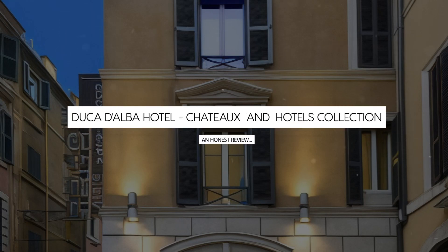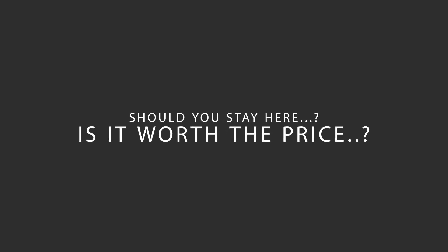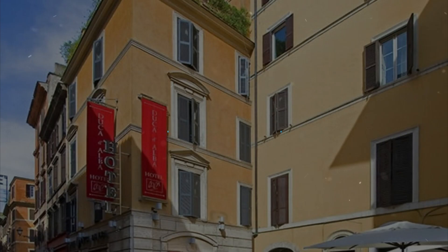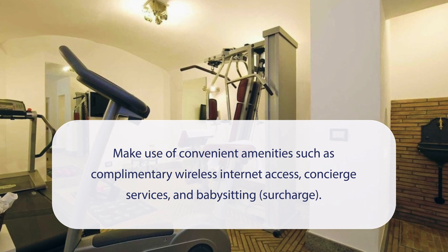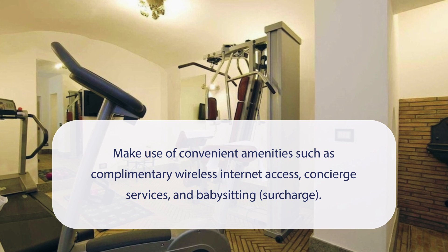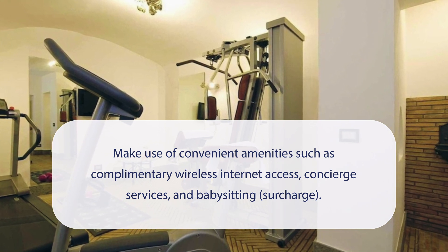Today we're diving deep into a review of Duca d'Alba Hotel, part of the Chateau and Hotels Collection, located in Rione Monte, Rome. Let's find out if this hotel lives up to its reputation and if you should stay there. At Duca d'Alba Hotel, you can make use of convenient amenities such as complimentary wireless internet access, concierge services, and babysitting (surcharge).